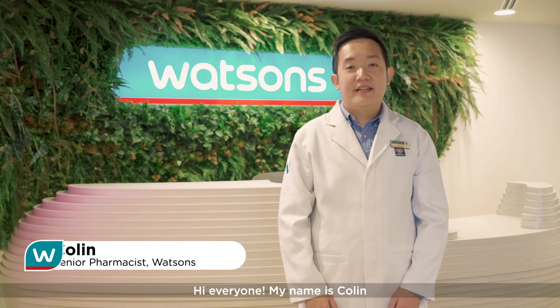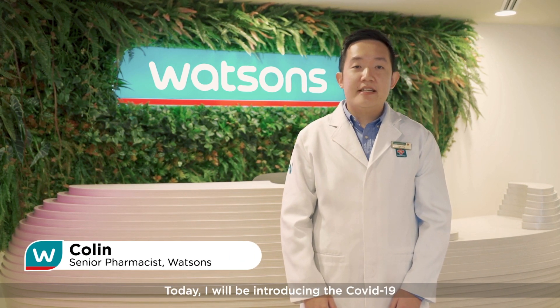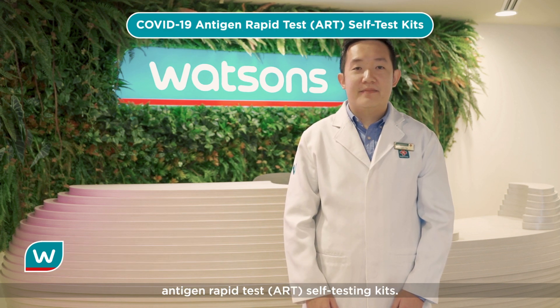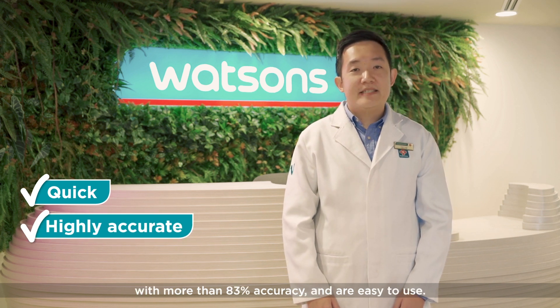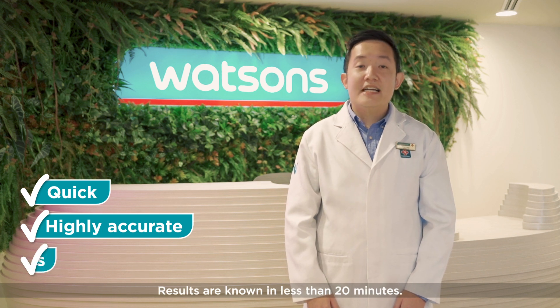Hi everyone, my name is Colin and I'm a Senior Pharmacist with Watson's. Today I'll be introducing the COVID-19 Antigen Rapid Test self-testing kits. The kits are quick, highly accurate with more than 83% accuracy, and are easy to use. Results are known in less than 20 minutes.